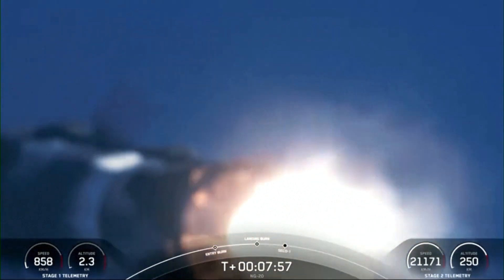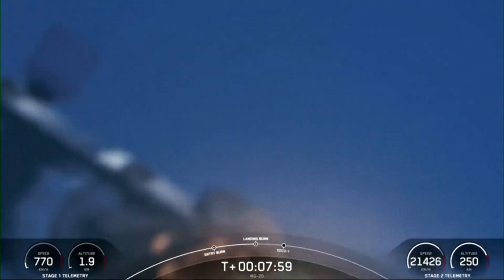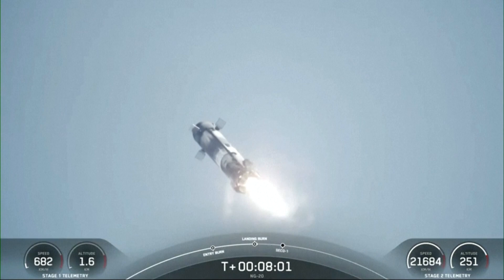And you can see that the landing burn has begun for the vehicle. Let's watch as Falcon 9 touches back down on land.